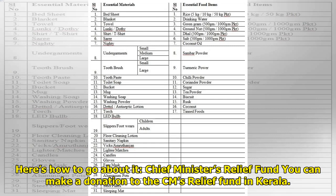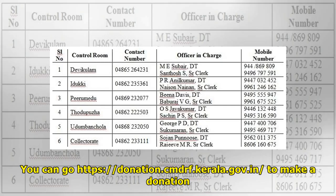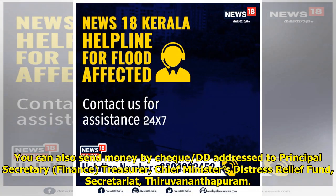Chief Minister's Relief Fund: You can make a donation to the CM's Relief Fund in Kerala. Visit https://donation.cmdrf.kerala.gov.in to make a donation. You can also send money by cheque or DD addressed to: Principal Secretary, Finance, Treasurer, Chief Minister's Distress Relief Fund, Secretariat, Thiruvananthapuram.